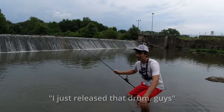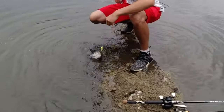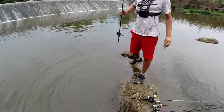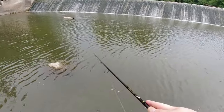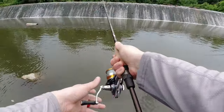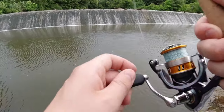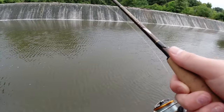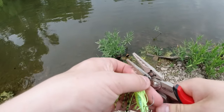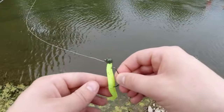First cast after that drum I got a flat - you guys saw them. It's treble hooks though - they hook them so easy but it's so hard to stay hooked. One of us should have probably brought a net. Alright guys, I got a couple bites with the chatterbait but haven't landed anything other than that first drum. It's been a while so I'm going to switch it up.